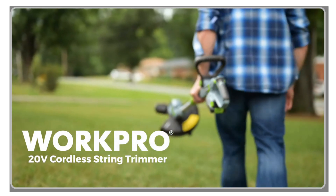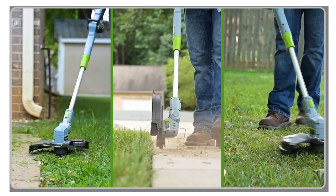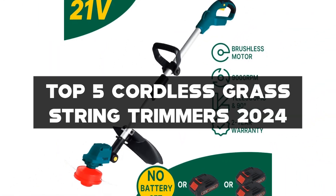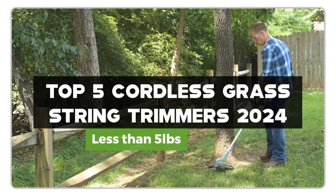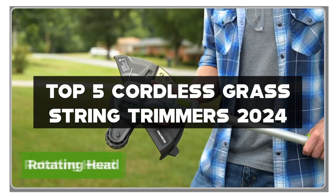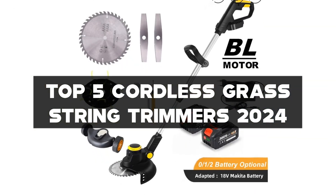Welcome back to the channel where we bring you the hottest tech and tools for your everyday needs. Today, we're diving into the world of yard work with our top 5 cordless grass string trimmers. From power to precision, we've got the inside scoop on the best trimmers in the market. Stick around till the end for exclusive deals and recommendations.